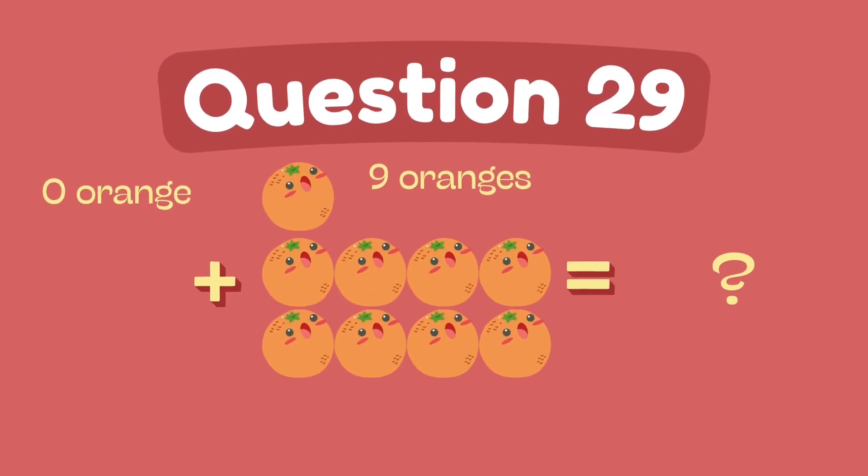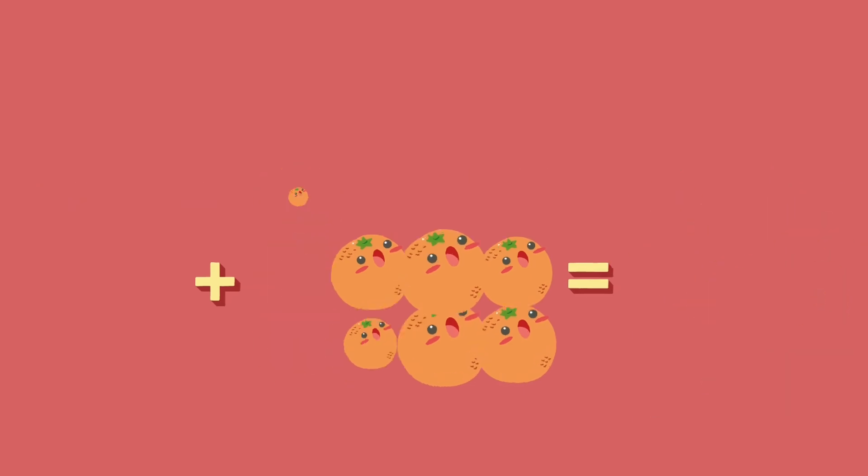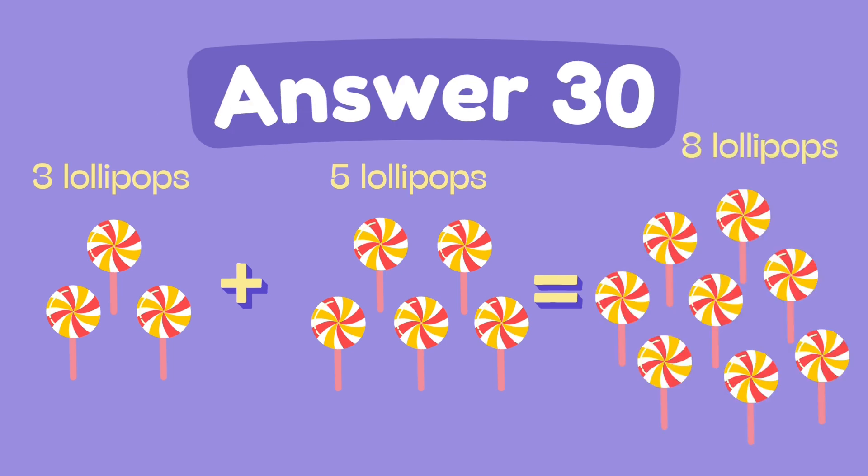What is 0 plus 9? The answer is 9. What is 3 plus 5? The answer is 8.